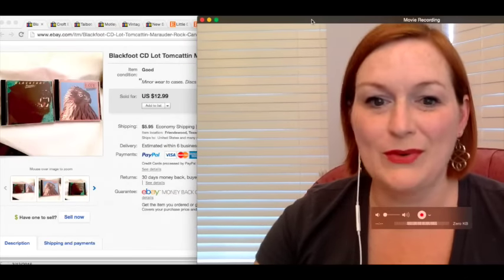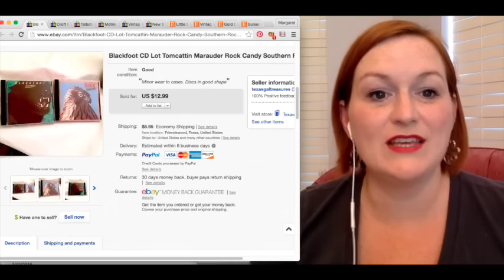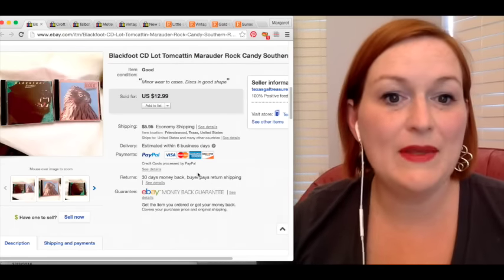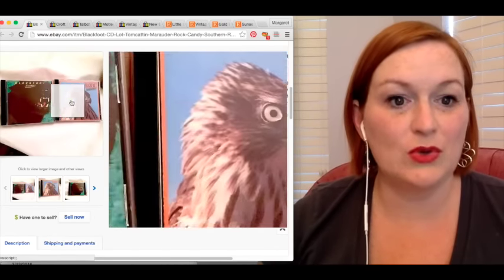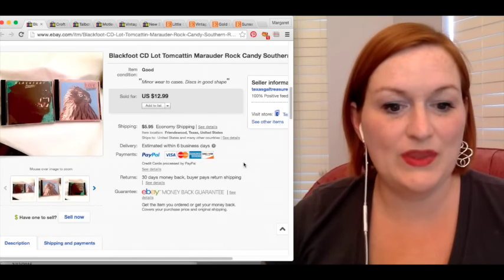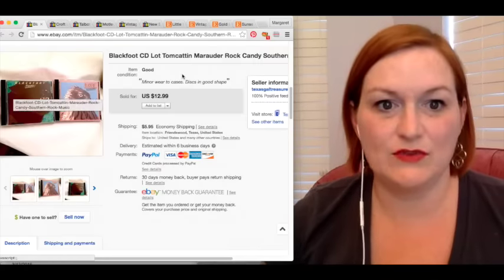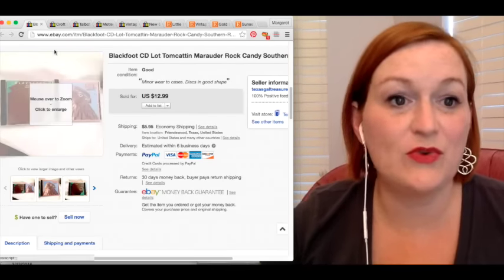So let's talk about the numbers. We'll start with eBay. So eBay, we have this CD lot. I started listing some of those heavy metal CDs that I picked up at a garage sale, lotting those up. These two sold. I took a best offer of $10.39, or they were on sale — one or the other. When I bought them, they were about 40 cents a piece when I averaged everything out, so about 80 cents for the pair. So with shipping and fees, my profit there was $10.47.